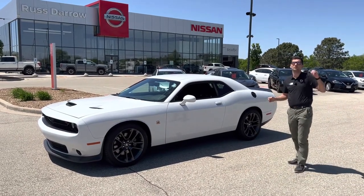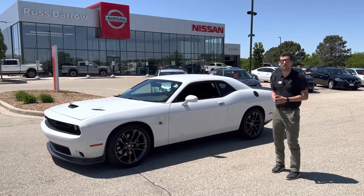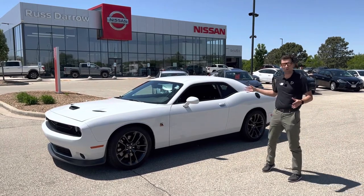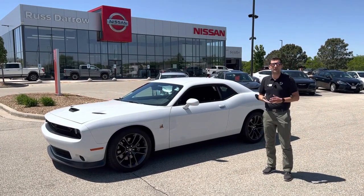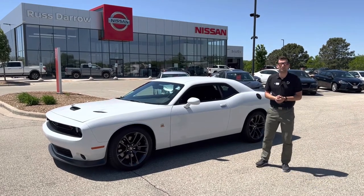All of our used inventory is available at amazing prices and ranges across all different brands, not just Nissan. If you have any questions or want to check out a new or used vehicle, stop at our website rustairnissanwestbend.com or come visit us here on 33. Thank you.